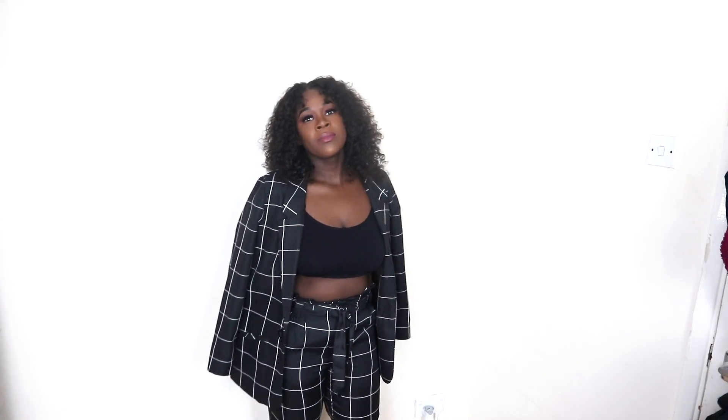Actually guys, I changed my mind — this is actually my favorite fit. I really, really like this one. This is obviously once again all from Primark. Primark has actually gotten so much better over the years. There are a few bits you can pick out where you think, 'Hey, this doesn't look like Primark!'